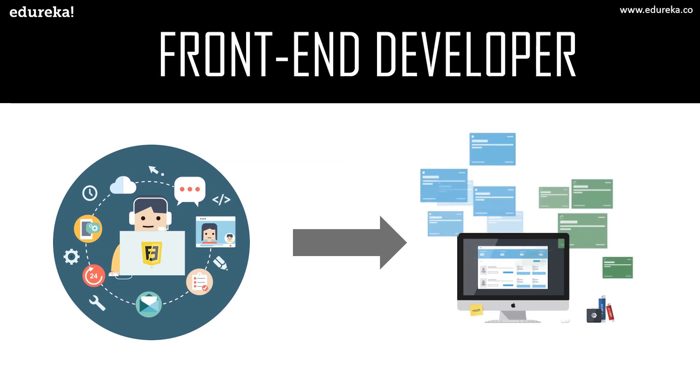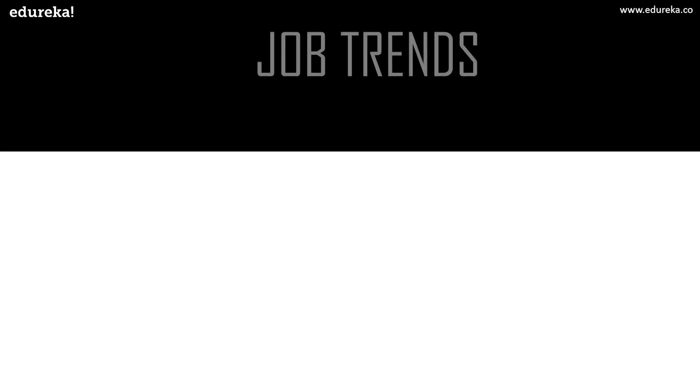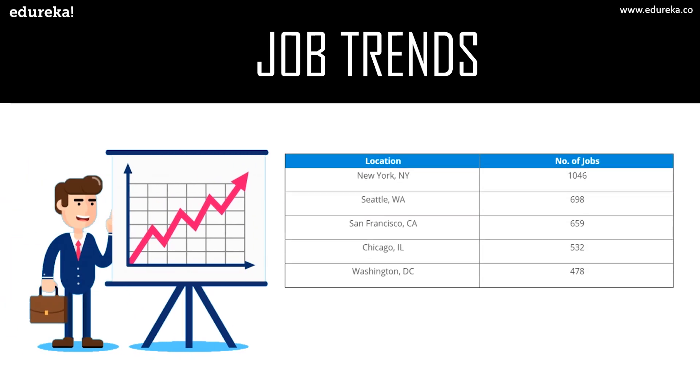Now that you know who is a front-end developer, let's look at the different job trends. According to Indeed.com, there are around 1,046 jobs open for front-end developers in New York, around 698 in Seattle, 659 in San Francisco, 532 in Chicago, and 478 in Washington. The US Bureau of Labor Statistics forecasts that by 2026, web development positions will grow by 15% compared to 2016 numbers.